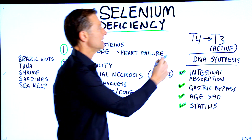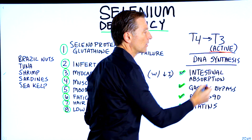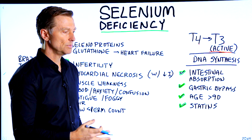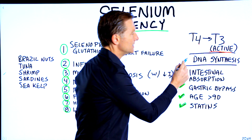One of the functions is it helps you convert T4 to T3, the active form of the thyroid hormone. So if you're deficient in selenium, you're going to have hypothyroid symptoms, which will be a whole series of things, and I'll put a link down below if you're interested.